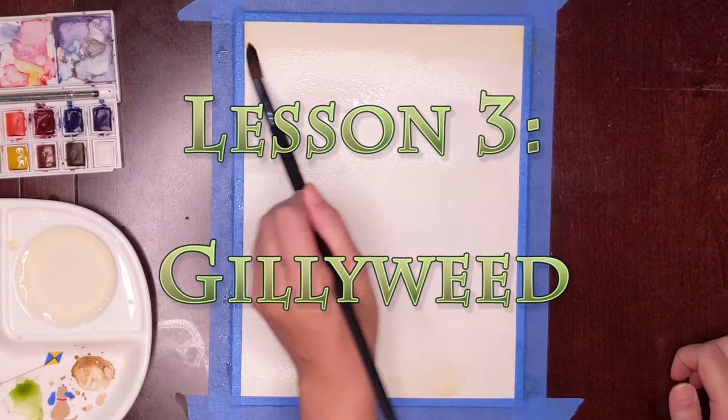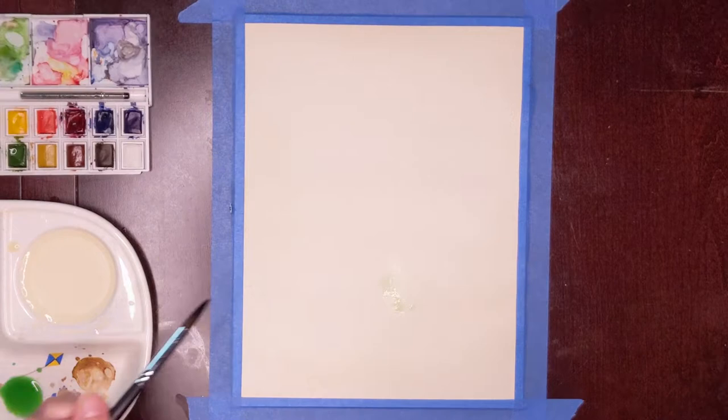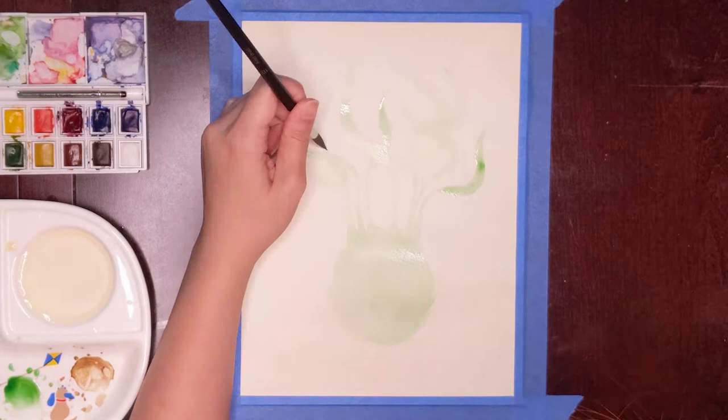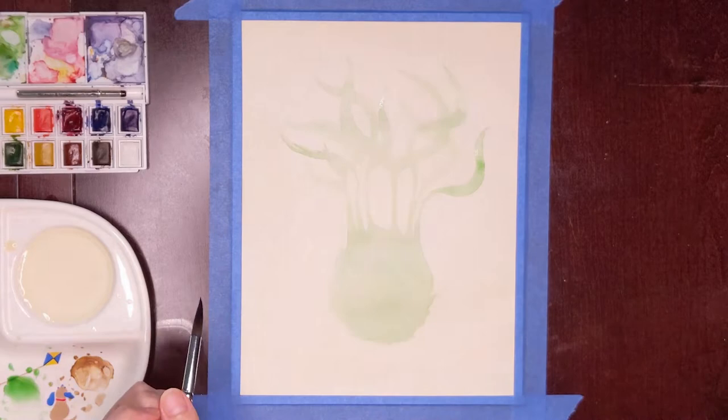Gillyweed was first discovered by Herbologist Beaumont Majorebanks sometime before 1845. However, the magical properties of Gillyweed remained unknown until Elidora Ketteridge ate the plant and nearly suffocated, recovering only when she stuck her head in a bucket of water.